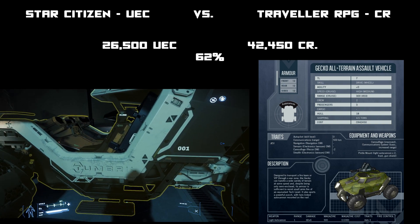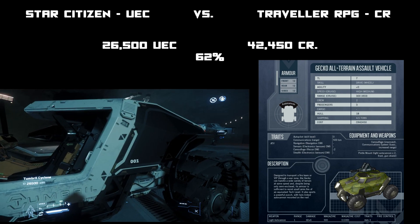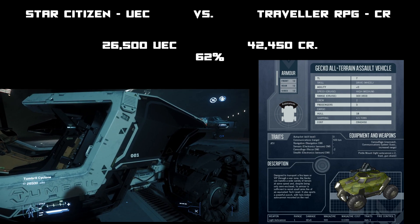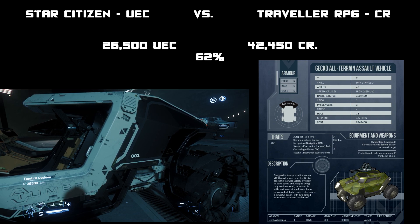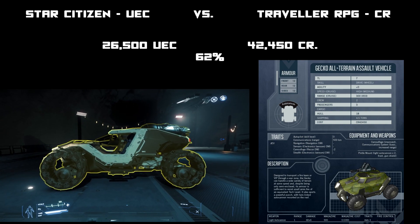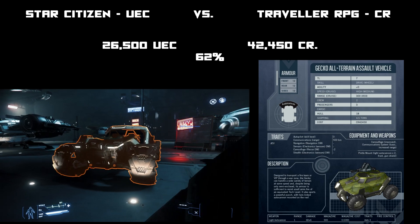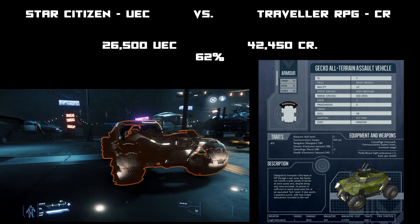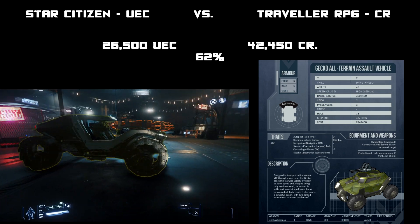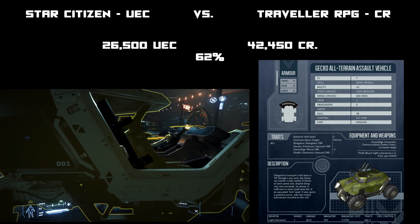I compared an altering vehicle — the Tumbrel at 26,000 credits — to Star Citizen's altering assault vehicle, the Gecko, at 42,000 credits. That's about 60 percent. The only item so far with a higher cost than Traveller is the submachine gun at 500 percent; vehicles and everything else are about half price.